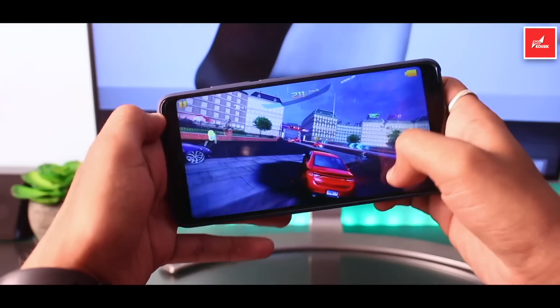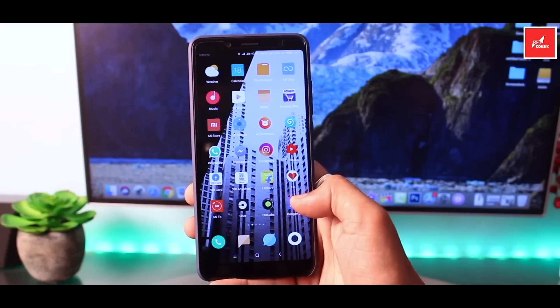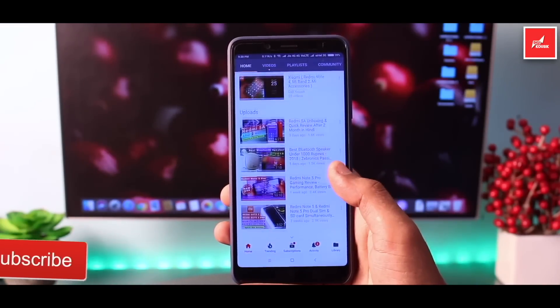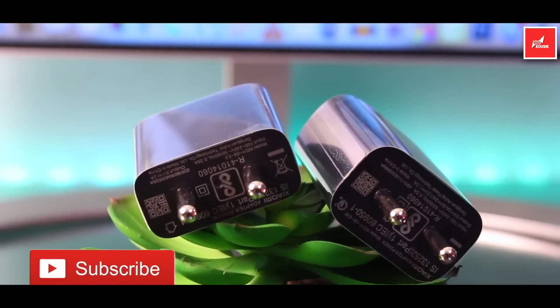The battery backup on the Redmi Note 5 Pro is just awesome and amazing — 10 out of 10 from my side. Anyway, I hope this answered your questions about fast charging. Please give this video a like and share it with your friends. Thank you guys, thanks a lot for watching. Bye.